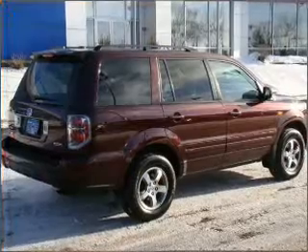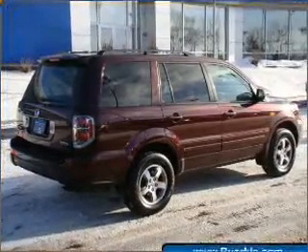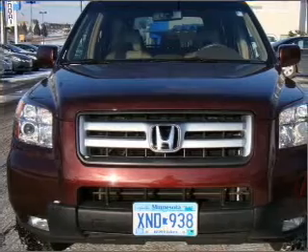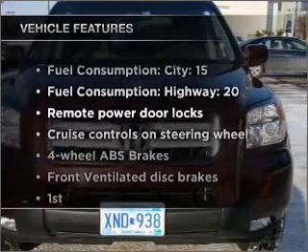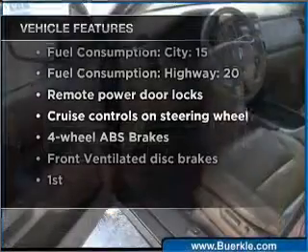Stand out from the crowd with premium wheels. You will appreciate the safety feature of anti-lock brakes. Let the sun shine in with a sunroof. And with these notable features, you won't want to miss out on the opportunity to own this amazing vehicle.